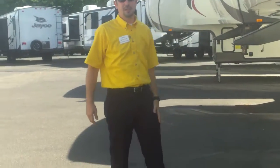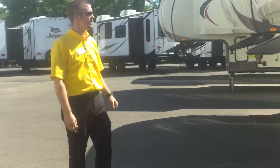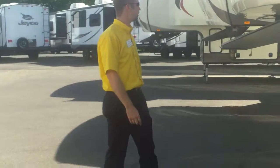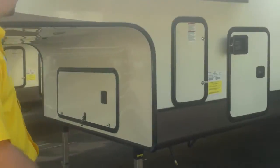How are you doing today folks? JJ down at Vans RV Center in South Windsor, Connecticut. We're outside a 2016 Eagle 339 FLQS fifth wheel. I want to point out a few things on the outside for you.